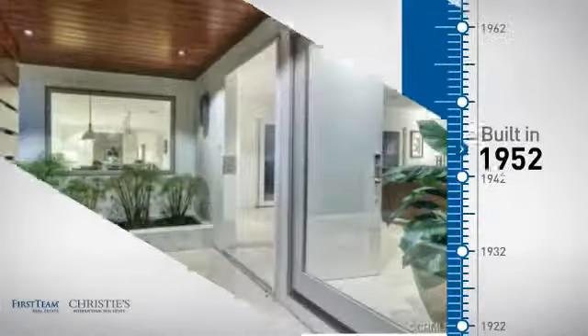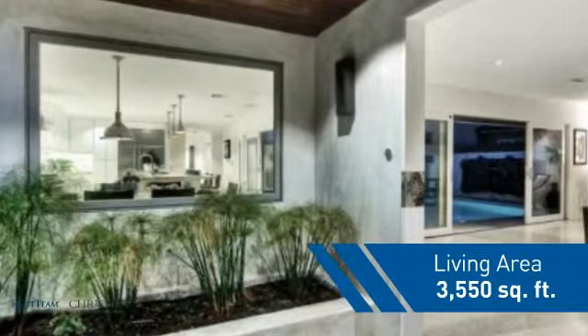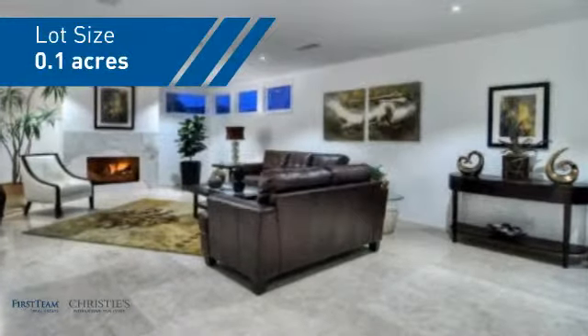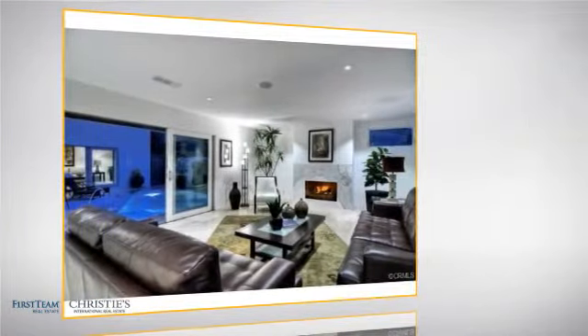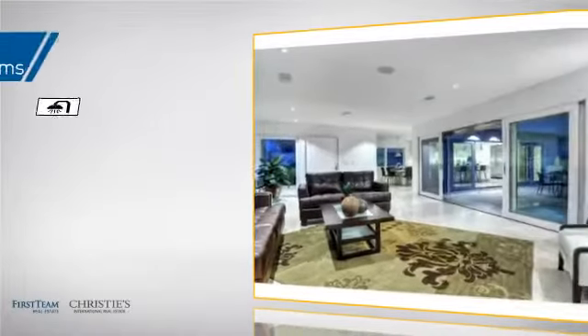This property was built in the early 50s and features over 3,500 square feet of space, giving you a spacious layout to play host or kick back and relax after a long day. Inside you'll find five bedrooms, so everyone has a private space to come home to, as well as four full bathrooms.